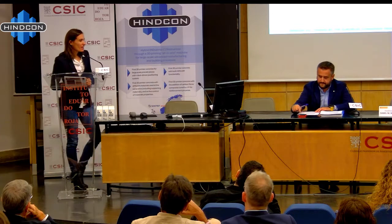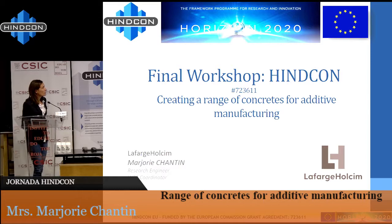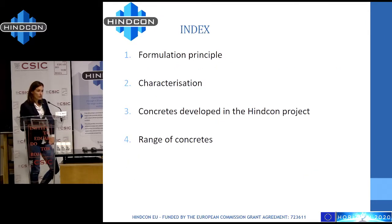Good morning everybody. I'm working in the innovation center of the group of Lafarge Holding. I will discuss with you about the range of concretes for additive manufacturing we have developed in this project. I will explain the formulation strategy we have used, then speak about the characterization we have made on these concretes, and the range of concretes existing in Lafarge Holding.